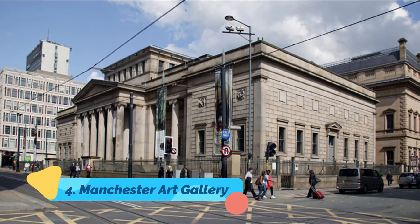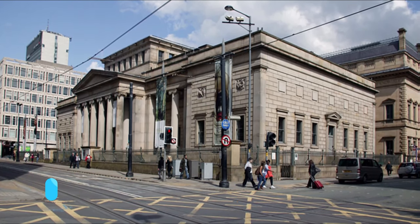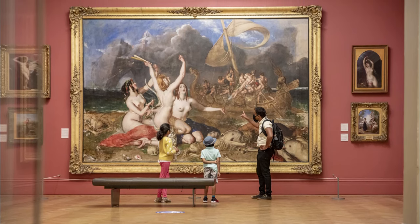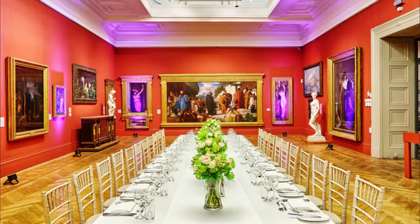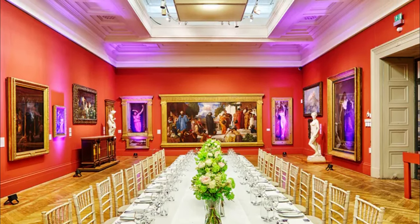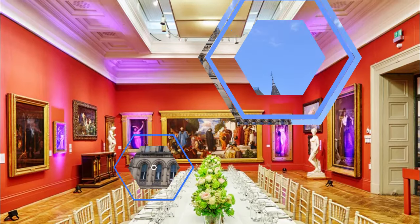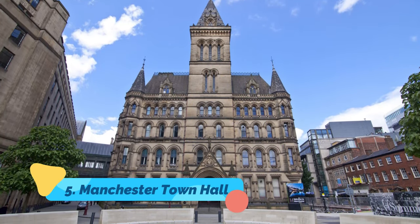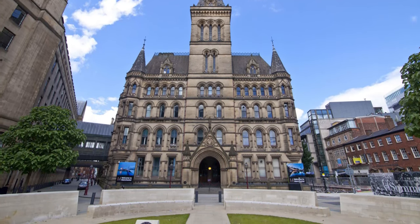Number four: Manchester Art Gallery. A publicly owned art gallery on Mosley Street with over 25,000 items on display, Manchester Art Gallery is one of the most beautiful art galleries in the world. This art gallery gives a soothing and pleasing experience even to someone who has no knowledge of art. Established way back in 1824, Manchester Art Gallery is free to visit for everyone.